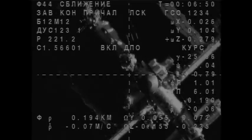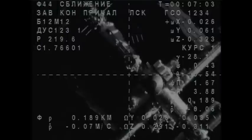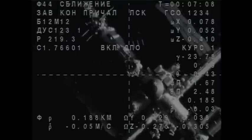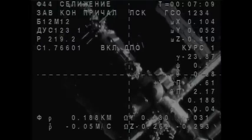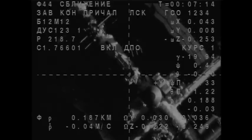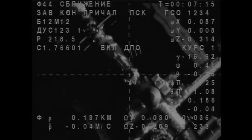I do not have a visual of the target yet, but I see the docking port. Fly-around is complete. The ISS is stable. Satoshi, please prepare B-7. Go into the final approach.